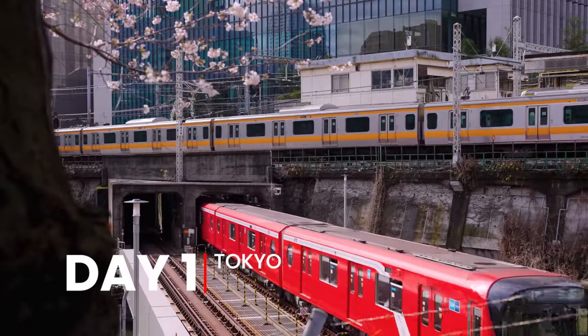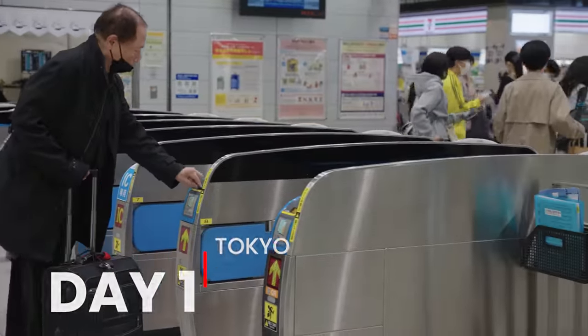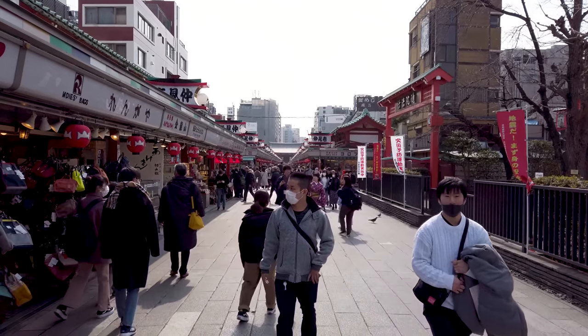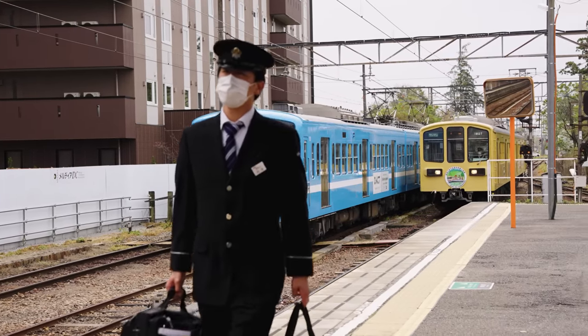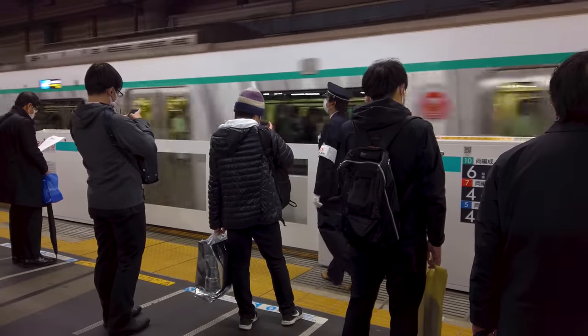Day One: Arriving in Tokyo, be sure to exchange your JR Pass voucher for the train ticket so that it can be used in the automatic gates. Since this will be a short trip, I encourage you to pack light. But if you have heavy bags, consider using the airport luggage services to send your bag forward to your hotel, leaving you free to hop on a train directly for Tokyo and start having fun right away.